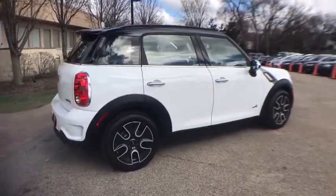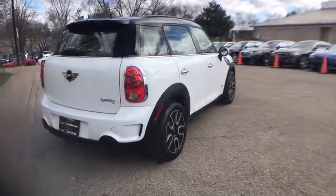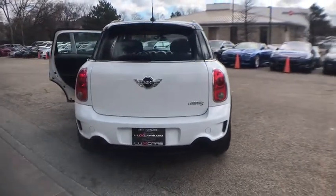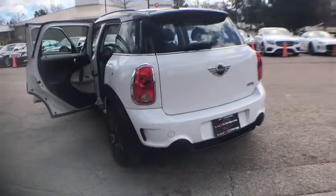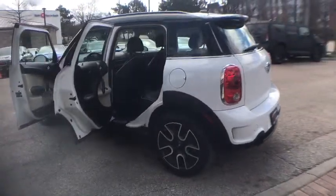Sports steering wheel, shift paddles, black roof and checkered mirror caps, 17" alloy wheels. No accidents, no stories — Carfax certified. Ready for the road — our qualified pre-owned vehicles are covered with a three month or 300 mile limited vehicle protection warranty.